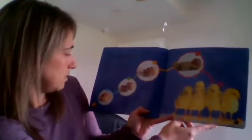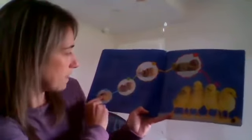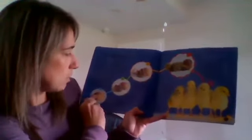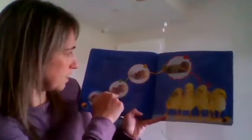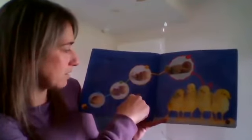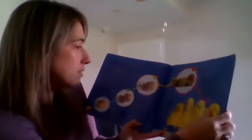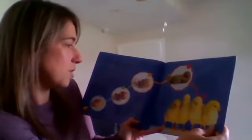After growing for about three weeks, the young chicks are ready to break out of their eggs — this is called hatching. Each chick has a sharp point on the top of its beak called an egg tooth. The chick uses its egg tooth to crack a hole in the shell. First it just gets a little hole, then it chips a hole all the way around the shell in a circle, and then it uses its body to push the shell apart.